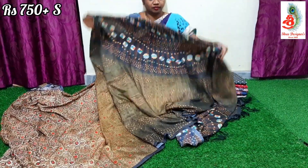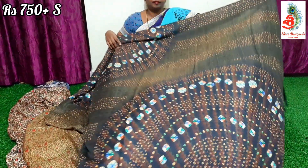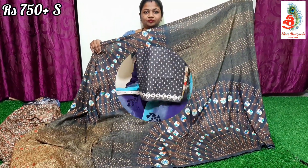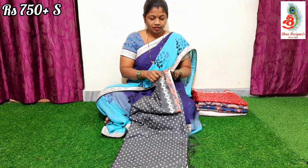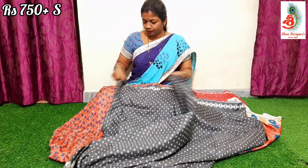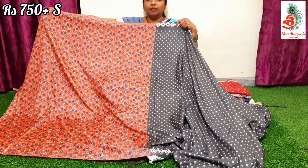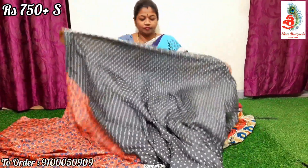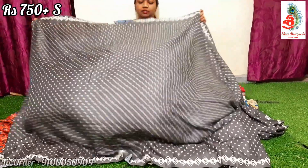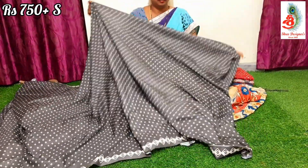This is a half-and-half saree. Next saree — it's a bandhani print saree. The saree has a beautiful kalamkari blouse. It features bandhani print all over and is a dark ash color saree.